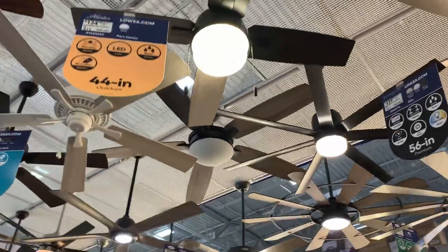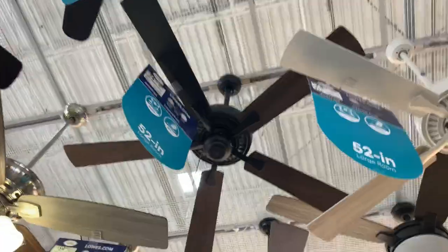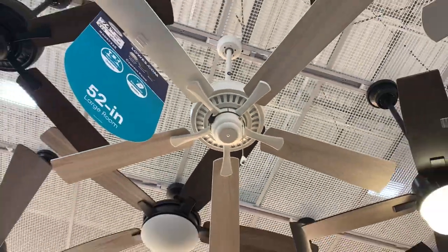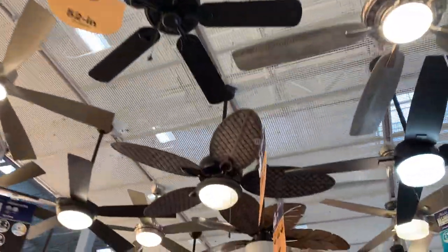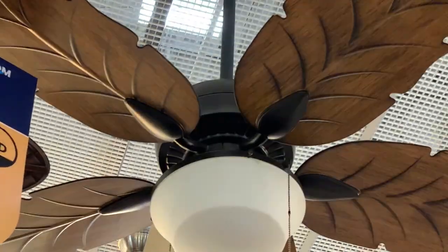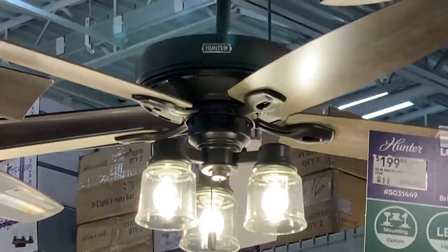There's the Kingsbury — that's still there. The Cypress Point is new. Do they still have the Waveport? They still make the Waveport — that's still there. Here's the Bristlecone — that's new.